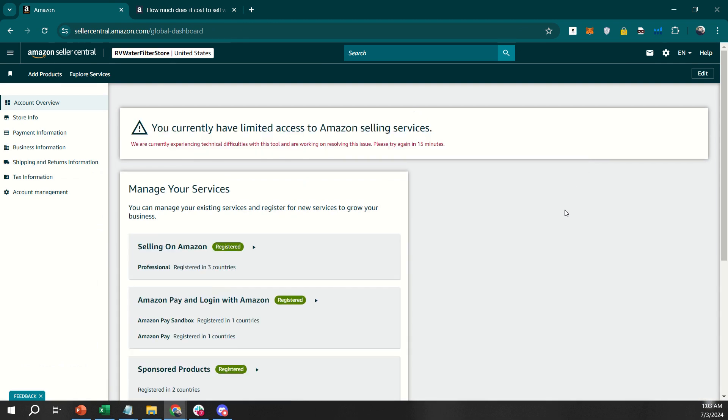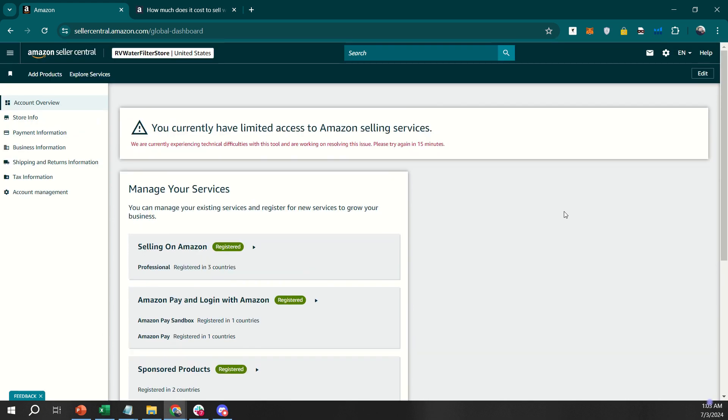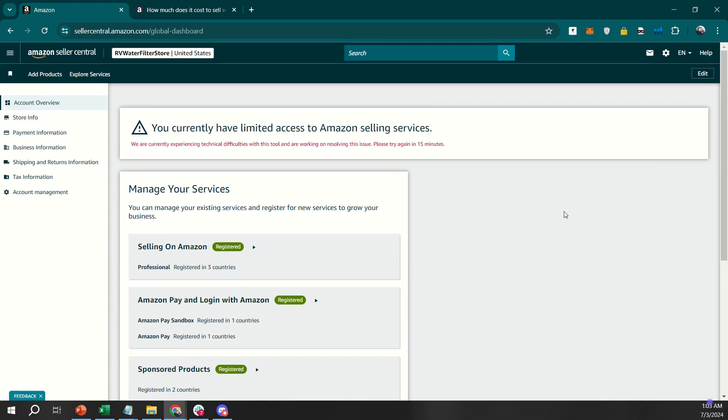Next, navigate to the Account Info section and locate the option for Verification Information. Click on Verify Now next to your account details. Amazon will guide you through the verification process, which may include providing personal or business information and verifying your identity. Follow the prompts to complete all required steps for verification. This may involve uploading documents such as a government-issued ID.